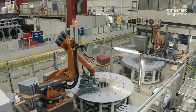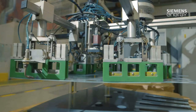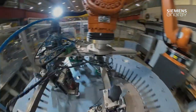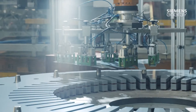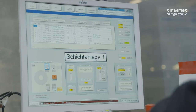One of Siemens Energy's strengths is the option of having many production and development steps running in parallel. In the extensive production shops in Mülheim, there is a dedicated area for stator production. The stator is the fixed part of a generator in the windings of which the voltage is induced. In our layering plant, more than 100,000 sheets are piled on top of each other, depending on the type of machine.